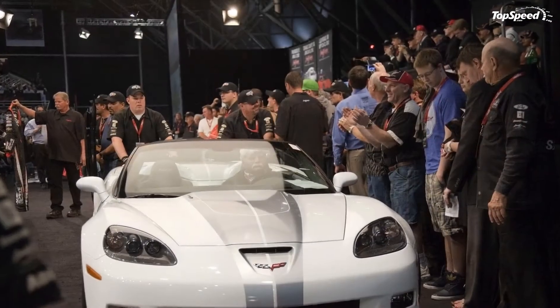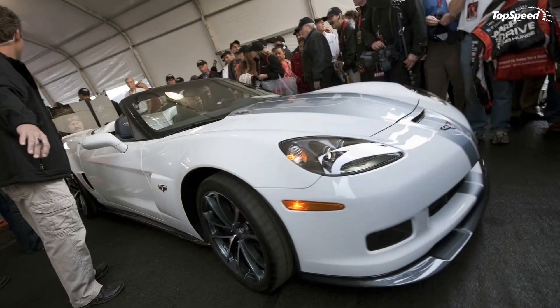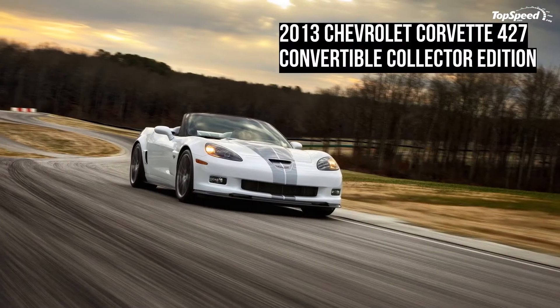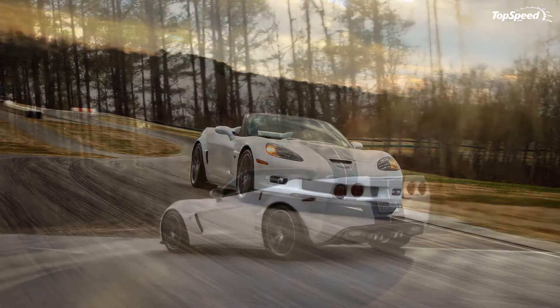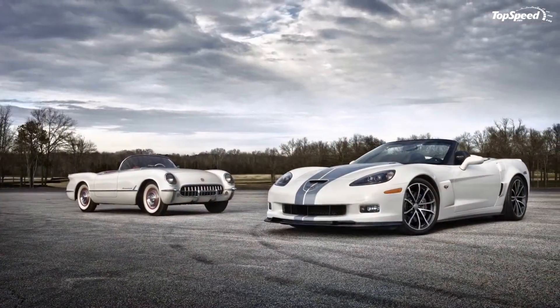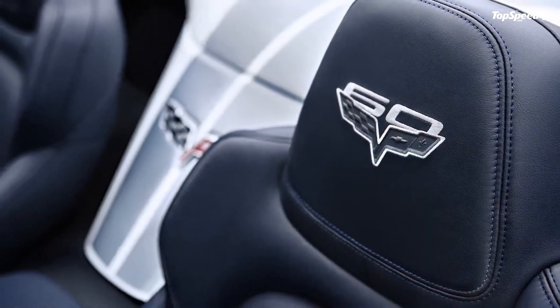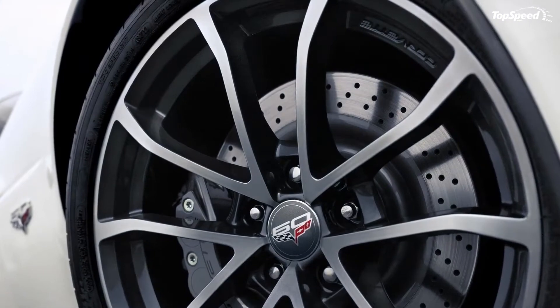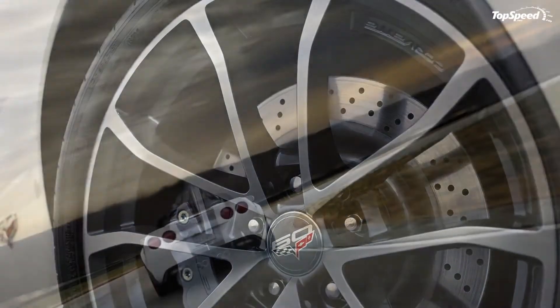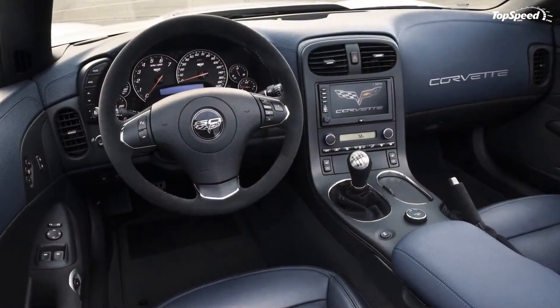Prices: The new Corvette 427 Convertible Collector Edition will be available in the 2LT, 3LT, and 4LT trim levels. Prices will be announced at a later date, but the first units will be auctioned at the Barrett-Jackson Scottsdale Collector Car Auction on Saturday, January 21, 2012. Proceeds from the sale will benefit the Drive to End Hunger food relief program.